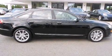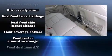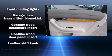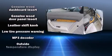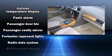Audi ensures the safety and security of its passengers with equipment such as dual front-impact airbags with occupant-sensing airbag, head-curtain airbags, traction control, brake assist, anti-whiplash front head restraint, a security system, and four-wheel disc brakes with ABS.